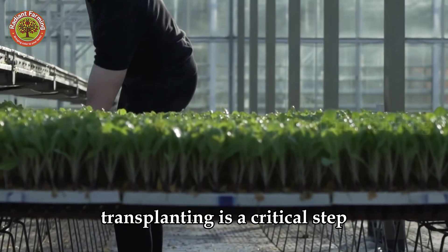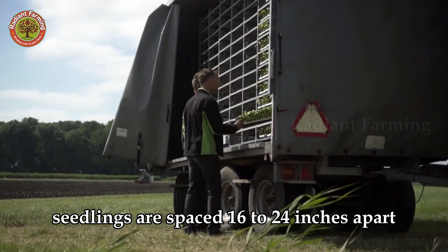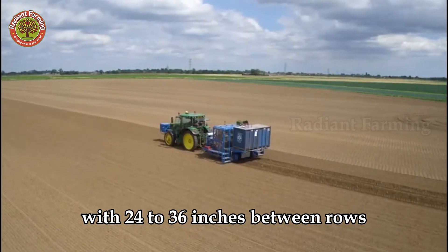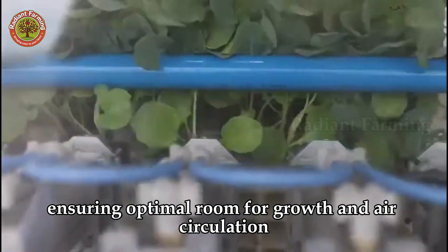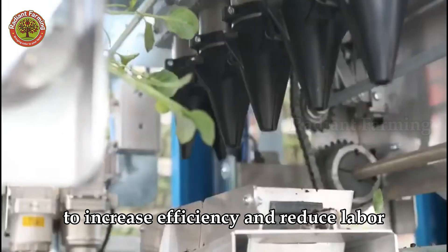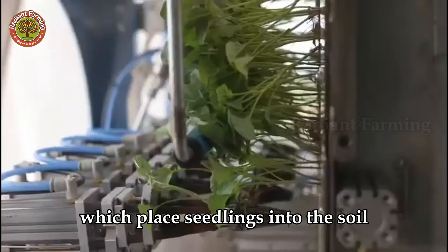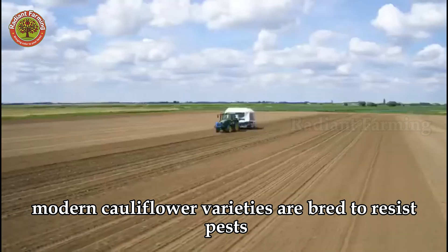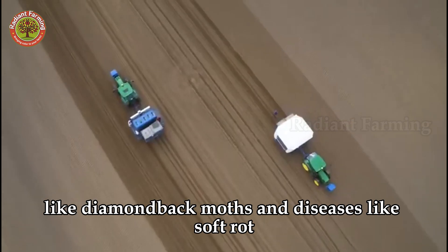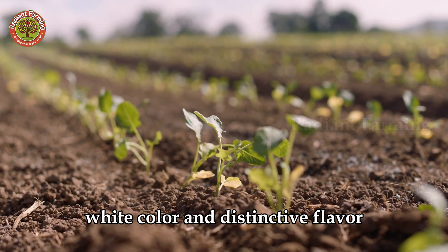Transplanting is a critical step, done carefully to avoid damaging the delicate roots of young plants. Seedlings are spaced 16 to 24 inches apart with 24 to 36 inches between rows, ensuring optimal room for growth and air circulation. To increase efficiency and reduce labor, farmers may use automated transplanters or planting machines, which place seedlings into the soil quickly and uniformly. Modern cauliflower varieties are bred to resist pests like diamondback moths and diseases like soft rot, while maintaining their pristine white color and distinctive flavor.